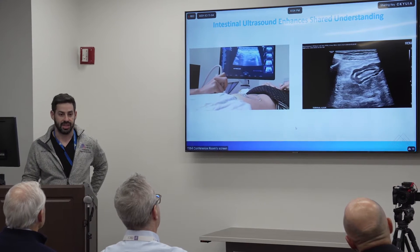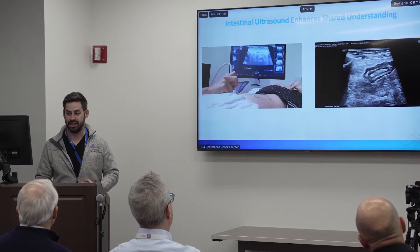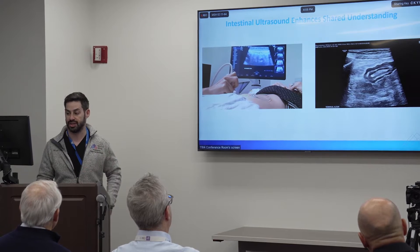We are the first center to have done it, and we have trained every other center. This is Noah Cleveland in Chicago, who we helped train as the second center in the United States. It's a point-of-care test — the patient lies on the exam table during the visit without preparation or fasting. We apply jelly just like any other ultrasound, and we're able to track bowel inflammation. Here we can see a patient with ileal inflammation tracking 15 centimeters of ileal disease — improving, active, or chronic — right there in the visit within minutes. Really an effective tool for shared understanding between patient and provider.